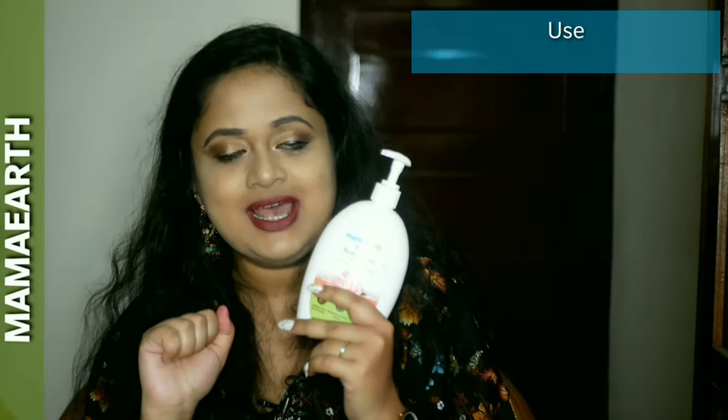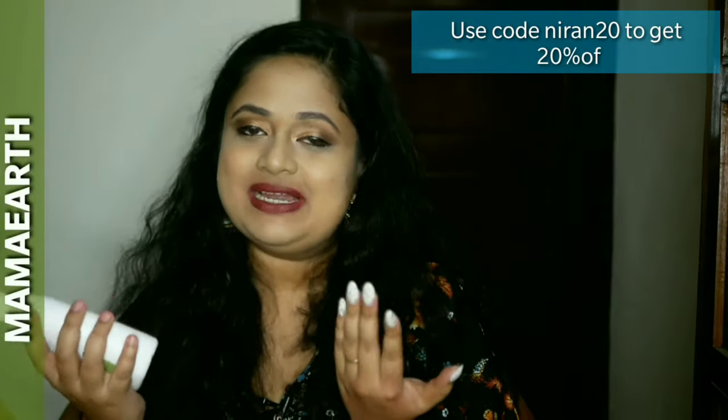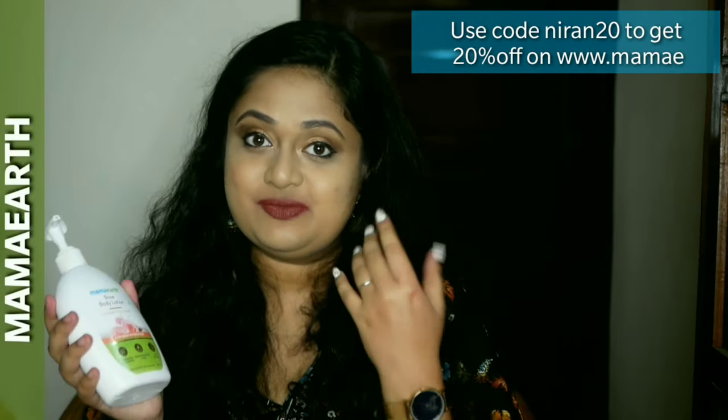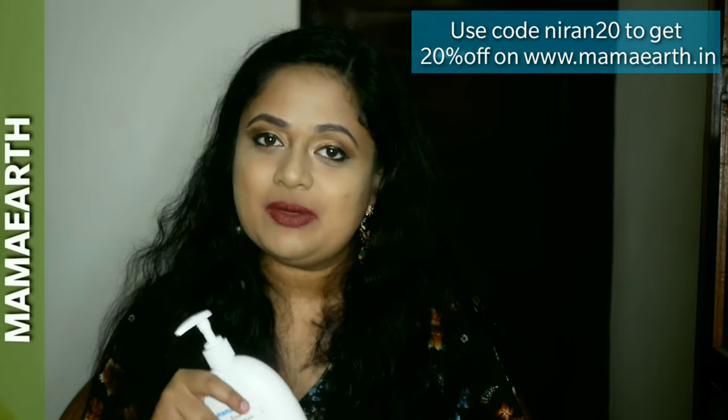I would totally recommend getting this body lotion. It is a unisex product — men in the family can use it too if they don't mind the rose scent. Overall I do like this body lotion and I feel it is value for money as well because it's 400 ml. That's it — I hope you guys enjoyed this video. Let me know your thoughts if you have used this body lotion, and we will meet again with another video. Until then, take care, bye!